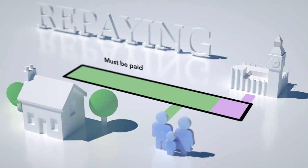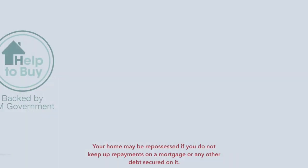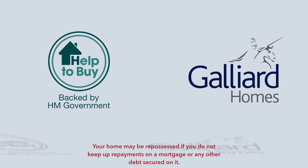In any event, you will have to repay the loan in full if you sell the property or after 25 years, whichever is the earlier. Our sales representatives are available now to give you a more detailed explanation of the scheme.